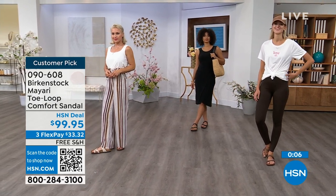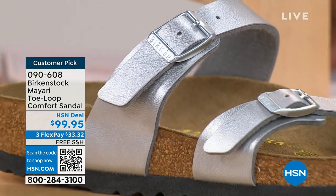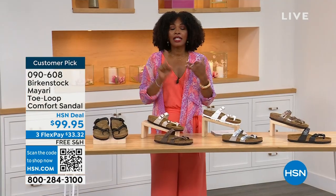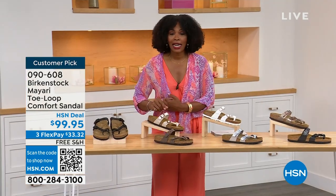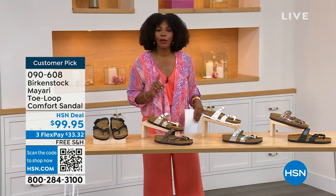The item number is 090-608 to get this Mayari style home in these color options. The flex pay is $33 and change. The shipping is free — we've already taken care of that for you. If you want to read the reviews, it's a customer pick. 090-608.